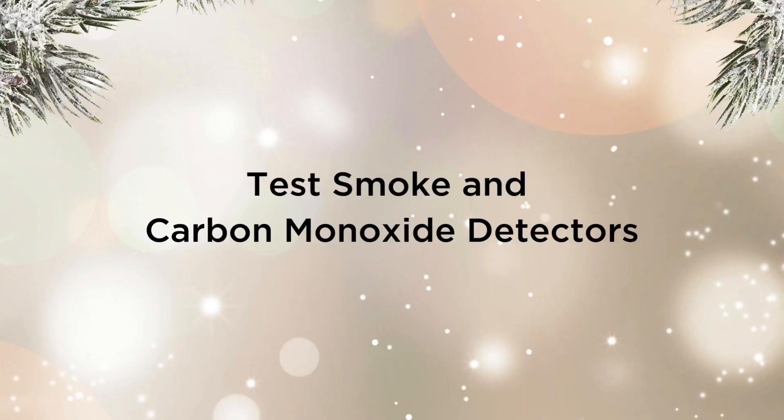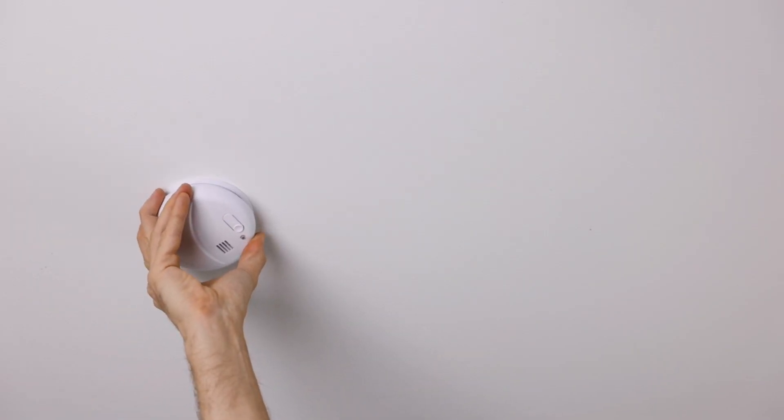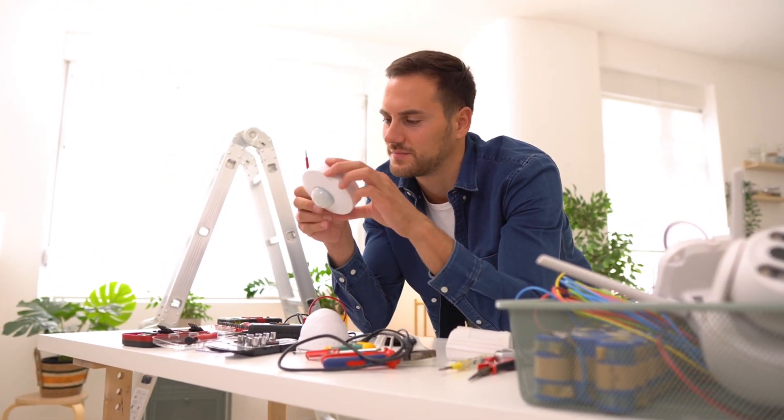Test smoke and carbon monoxide detectors. Safety should always be a top priority. Test your smoke and carbon monoxide detectors and replace batteries if needed. It's crucial to have working detectors to provide early warnings in case of any emergencies.